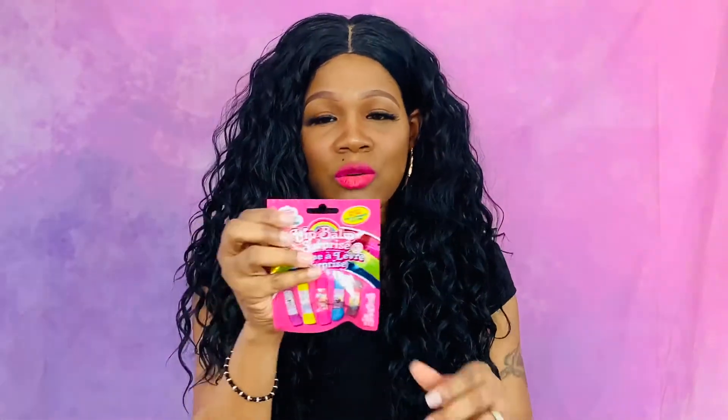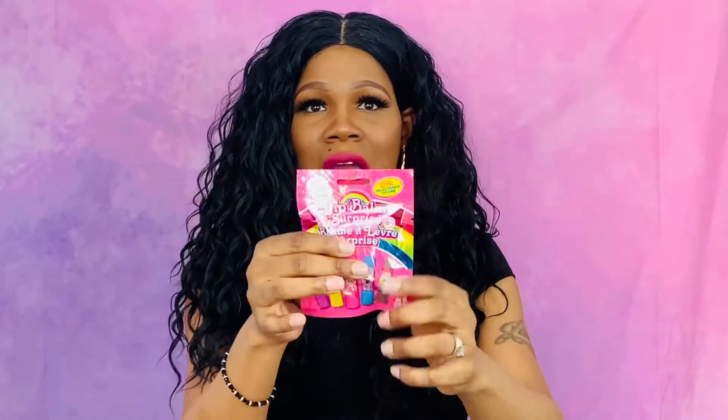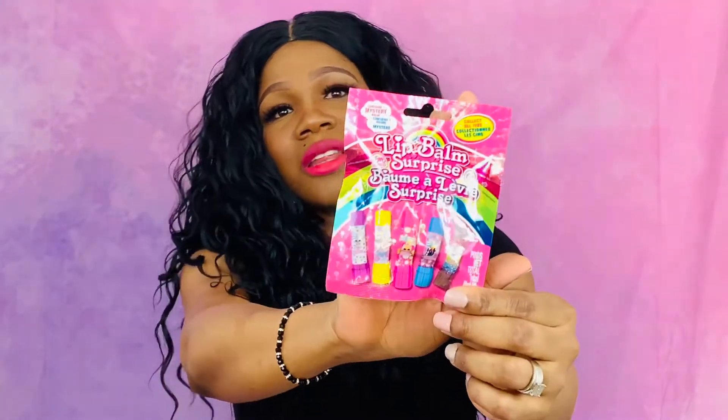The next thing I got for my daughters — I bought six of these. These are so cute, they are lip balms. They're surprise lip balms — they're in a pack so you can't tell what flavor they are.